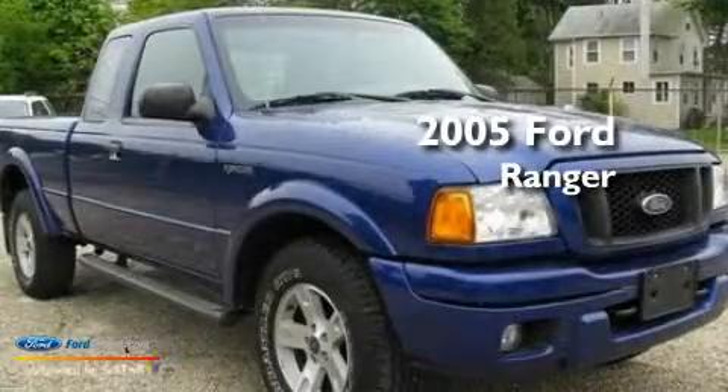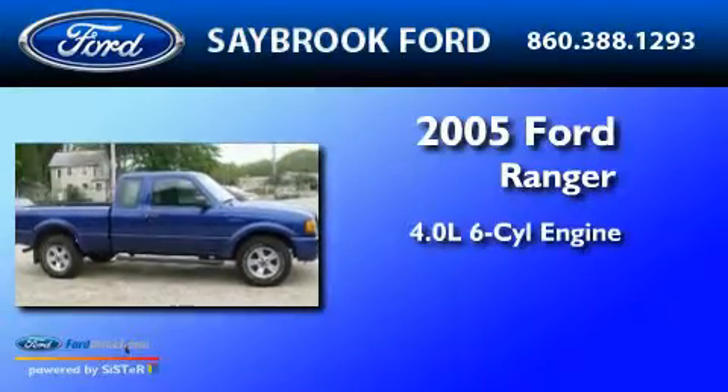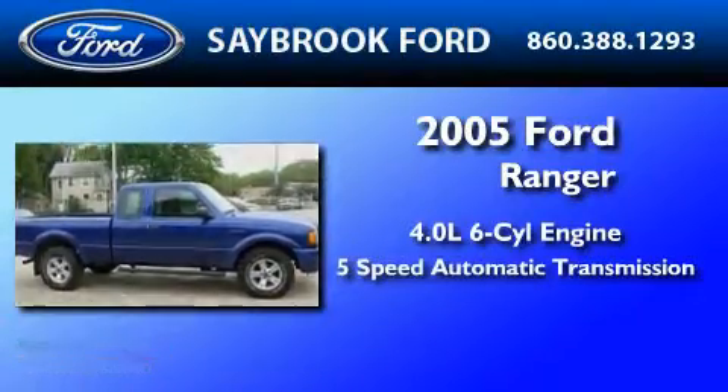This is a 2005 Ford Ranger. It has a 4.0 liter 6-cylinder engine and a 5-speed automatic transmission.